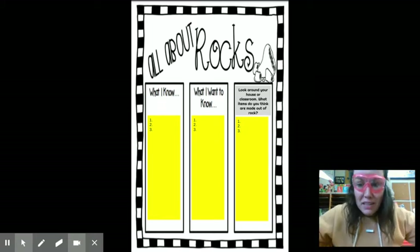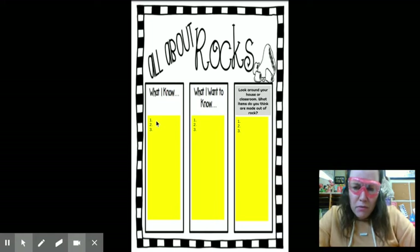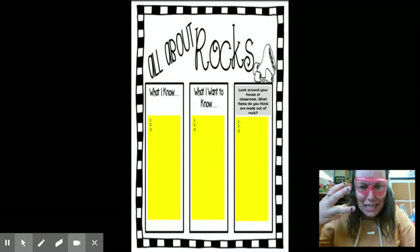So before we dive in, I want to know what do you know already about rocks? Tell me three things that you know about rocks. Maybe you know how rocks are formed, maybe you know where rocks are, maybe you know what a rock is. Tell me three things you know about rocks. I put one, two, three — please make sure you have three details under there.